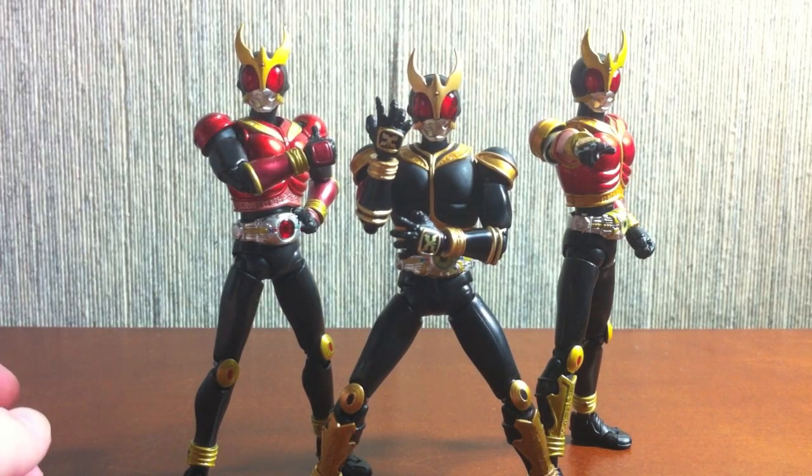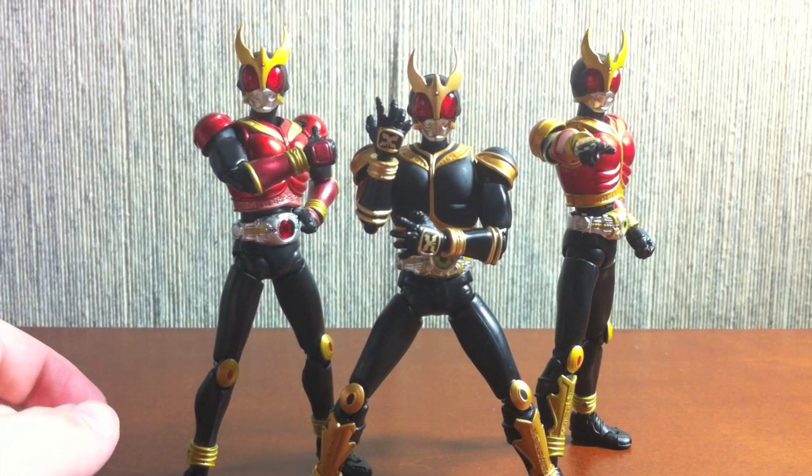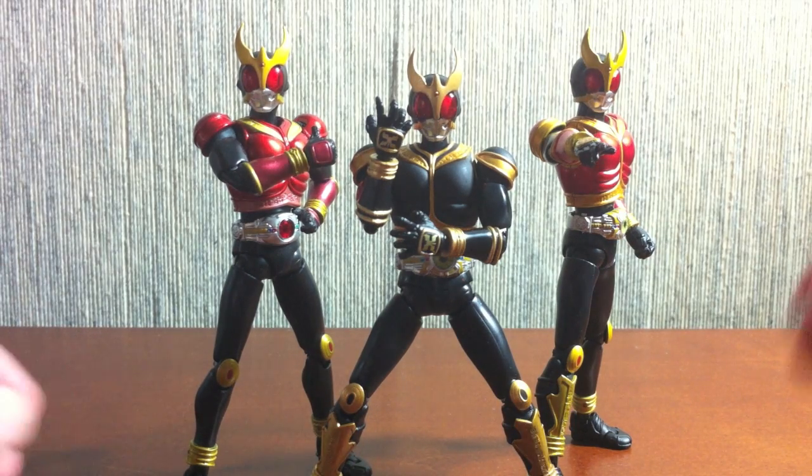I've got some time left because this guy is so simple and doesn't really come with hand swaps, so let's go ahead and just bring in all of our Kuugas thus far.